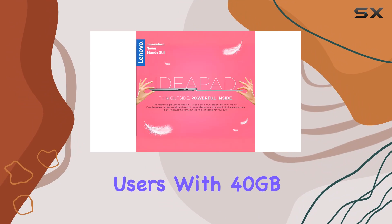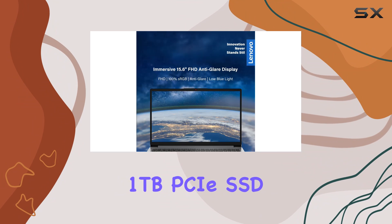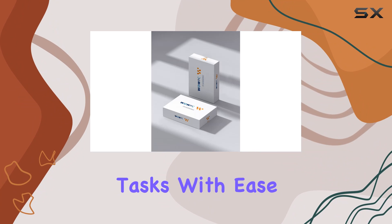With 40GB of RAM and a lightning-fast 1TB PCIe SSD, lag becomes a thing of the past as you breeze through tasks with ease.